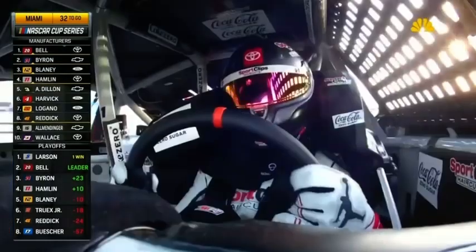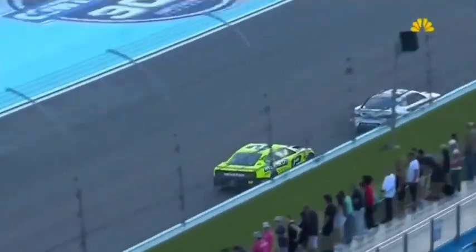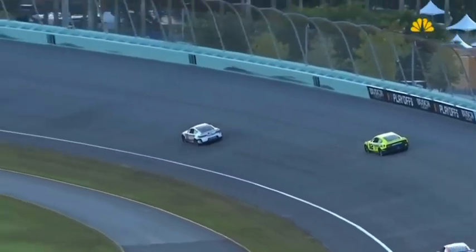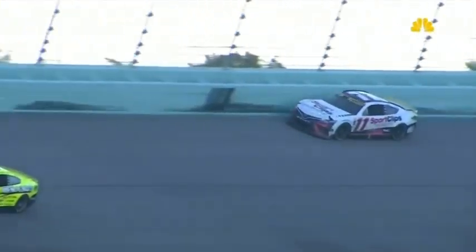Before the contact, Denny Hamlin was 10 points above the cut line. We'll see how this is going to affect this team. Down the front straightaway — let's take a look. Off into the corner. Looks like either the right front went down or something in the steering. The toe link broke, I'm not quite sure, but that car goes straight into the fence.